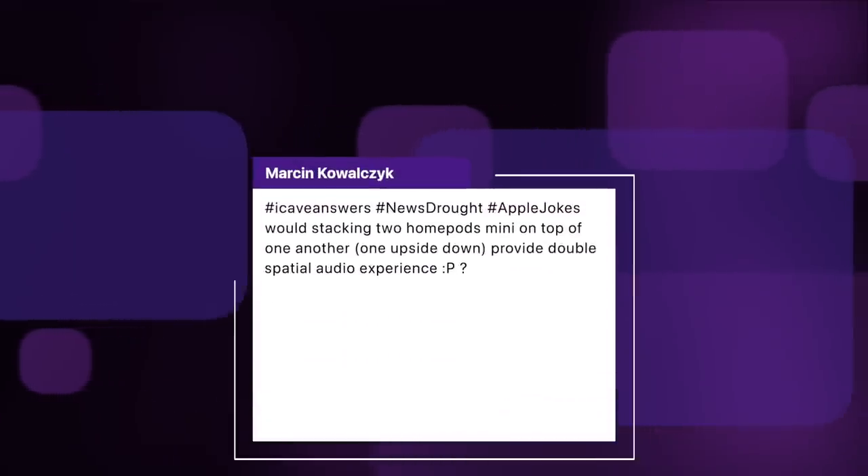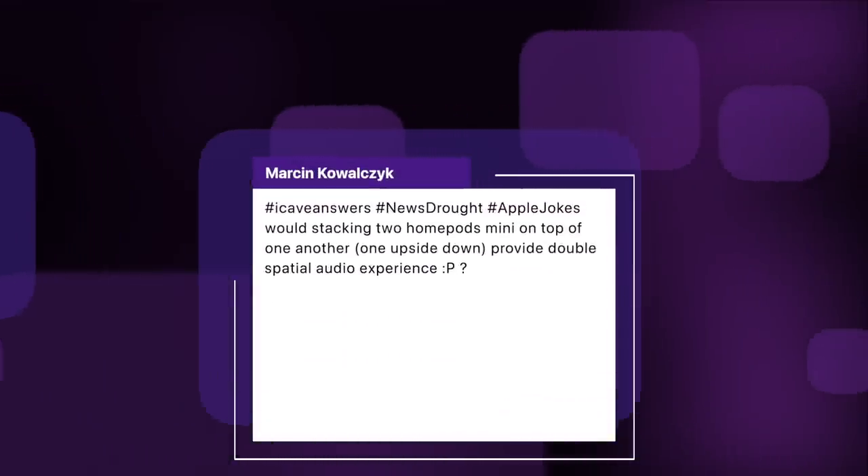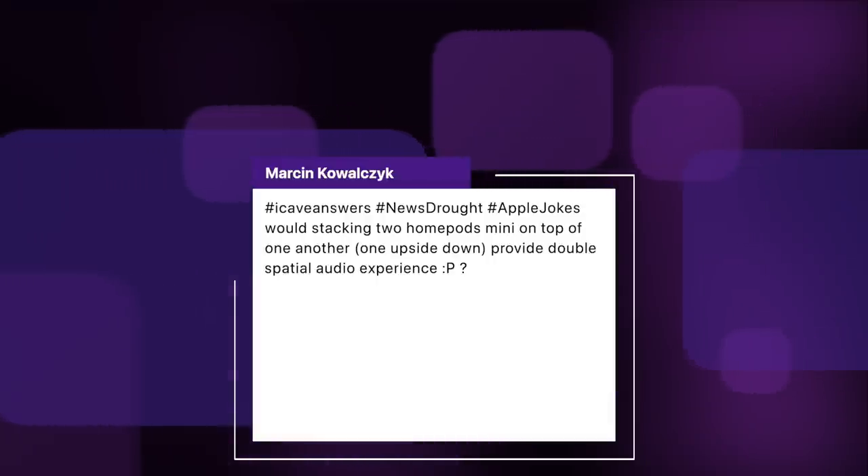Martin Kowalczyk asks: would stacking two HomePod minis on top of each other, one upside down, provide double spatial audio? No — they do make a pretty cool stereo pair, giving a bit of spatial effect, but the HomePod minis each have a single speaker inside, so true spatial audio is very difficult. The original HomePods were far more advanced with seven tweeters and one woofer, but nobody bought them at the time. Now they're discontinued, everyone wants one and secondhand prices have gone sky high.